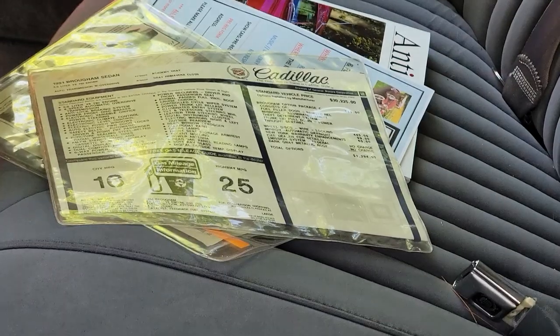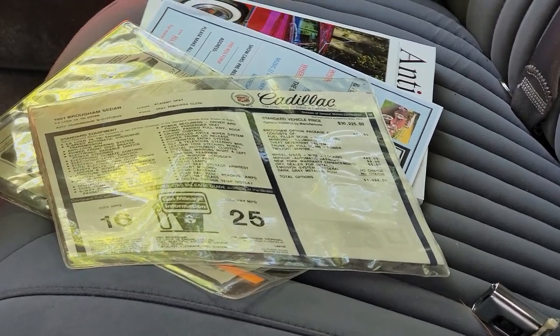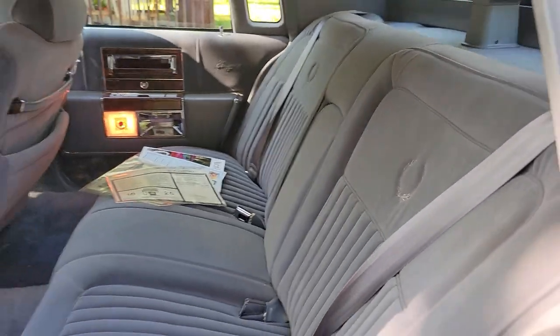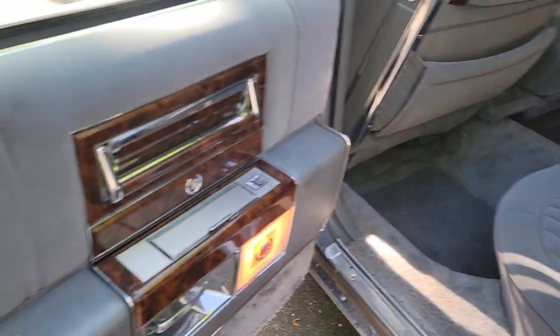It doesn't even look like anyone's even sat in the back seat.